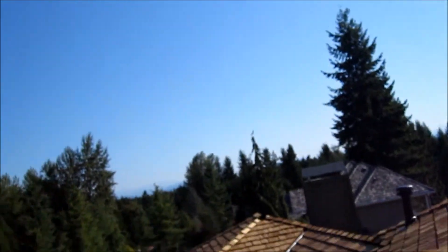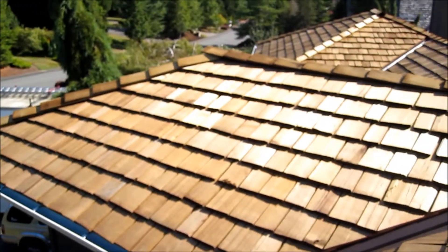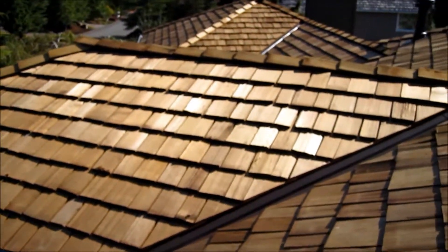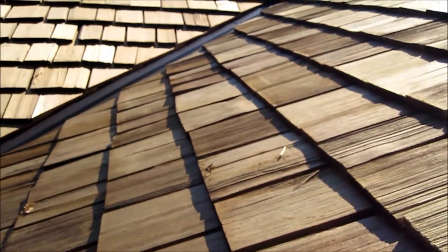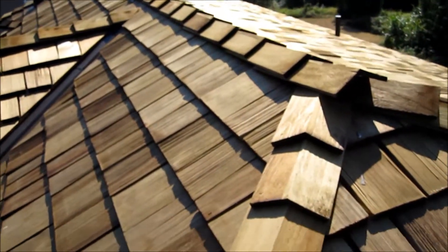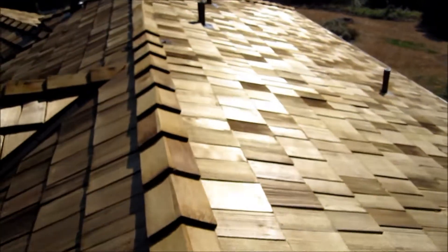Micah Valentin here with Pro Roofing, just finished a three-quarter inch cedar shake — take a look at it. Here we are in Redmond, three-quarter inch, very very thick, heavy shake. Nice hip and ridge, all the flashings are done great.